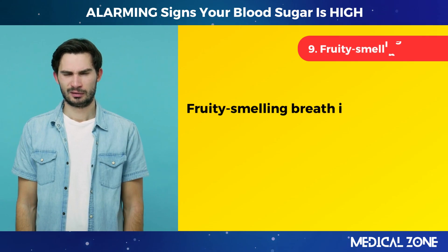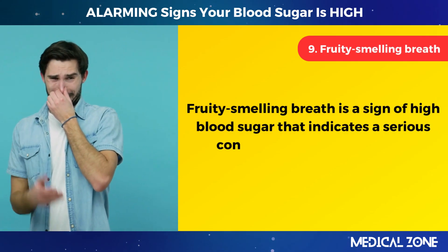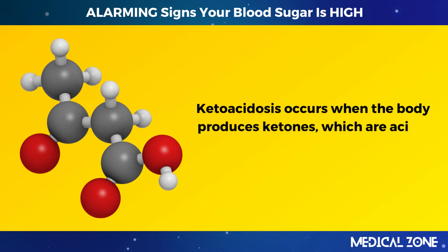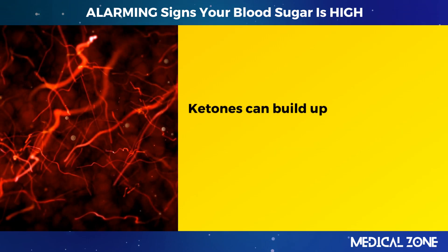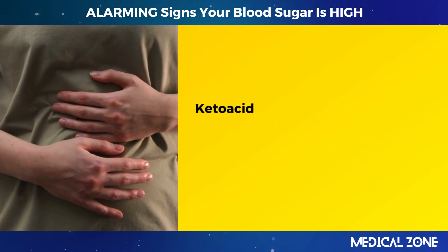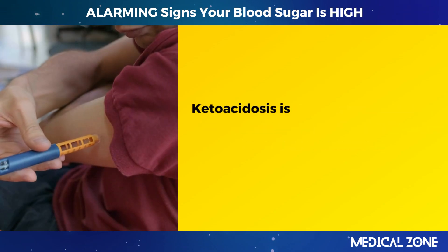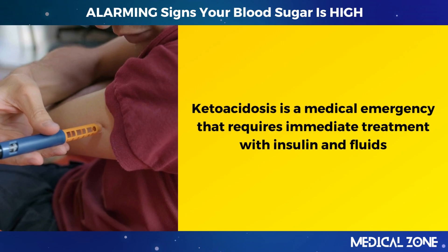9. Fruity-smelling breath. Fruity-smelling breath is a sign of high blood sugar that indicates a serious condition called ketoacidosis. Ketoacidosis occurs when the body produces ketones, which are acidic byproducts of fat metabolism. Ketones can build up in the blood and urine, causing a fruity odor in the breath. Ketoacidosis can also cause nausea, vomiting, abdominal pain, shortness of breath, and confusion. Ketoacidosis is a medical emergency that requires immediate treatment with insulin and fluids.